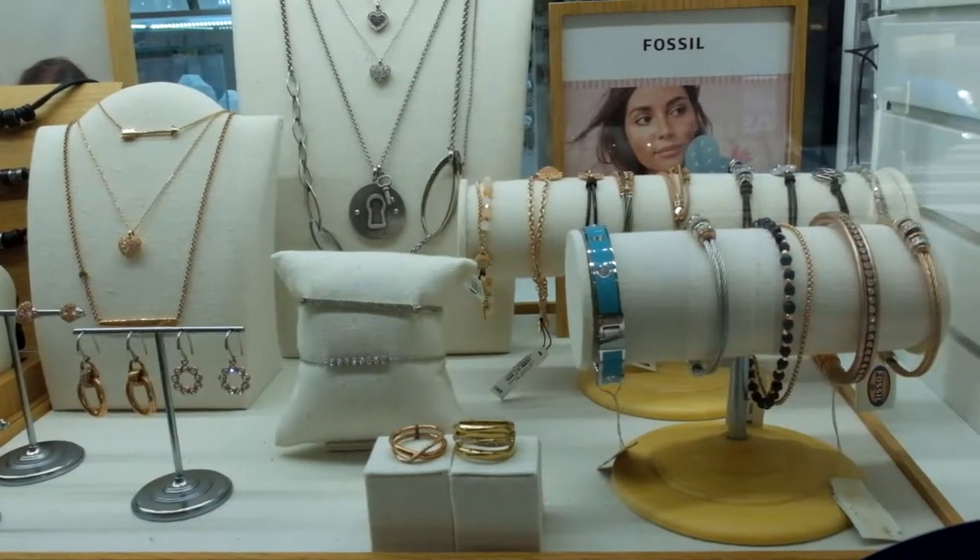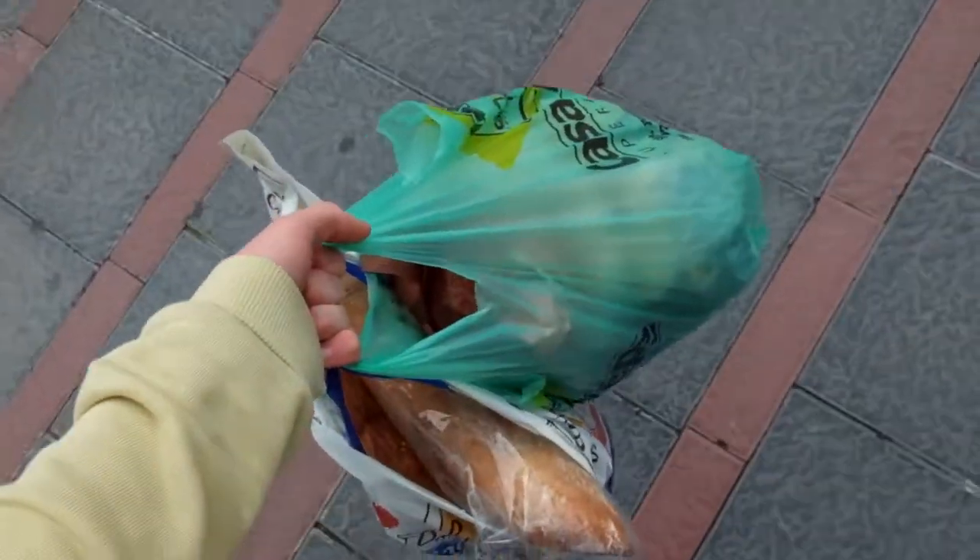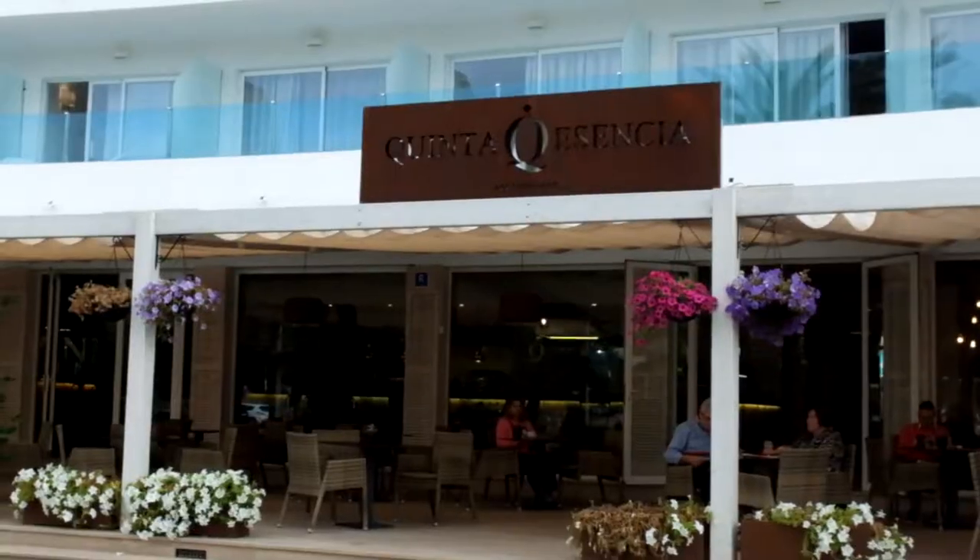I was considering showing you every single shop that we are going to but I think that's a bit too much. So here is a glimpse — you have a pharmacy, a jewelry store, clothes, and camera shops. There is everything you can want, also a load of food shops. You also have a load of random souvenir shops and way too many restaurants and cafes.